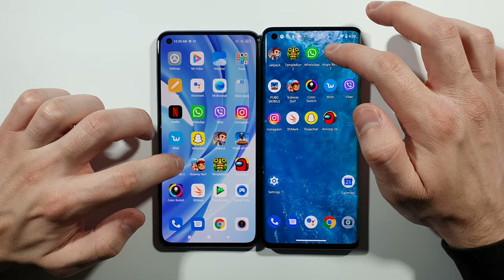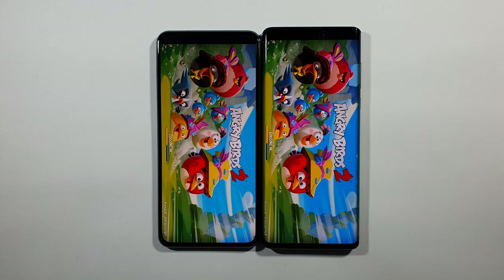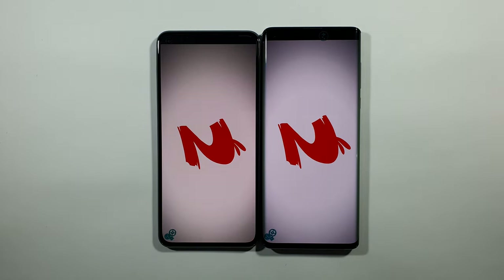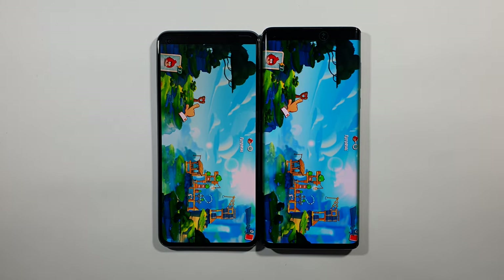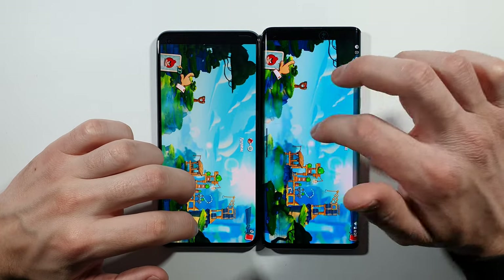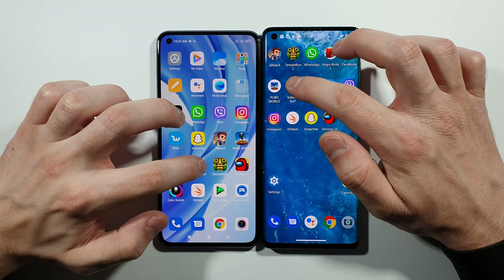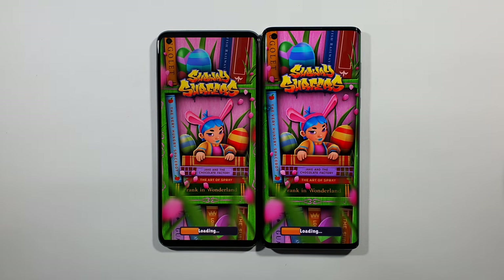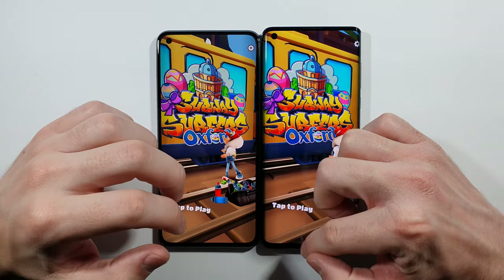Let's go with Angry Birds 2 — this is exactly the same, yeah, exactly the same, there is no difference. Let's go back to the home screen. We have Subway Surfers right now — Motorola Edge did a better job here.